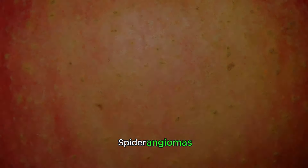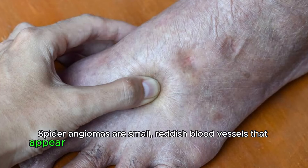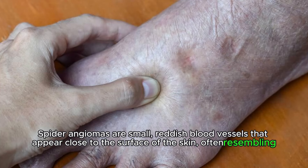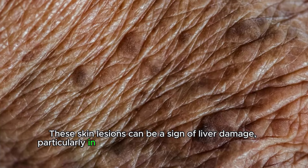Spider angiomas. Spider angiomas are small, reddish blood vessels that appear close to the surface of the skin, often resembling spider legs. These skin lesions can be a sign of liver damage, particularly in individuals with cirrhosis or chronic liver disease.